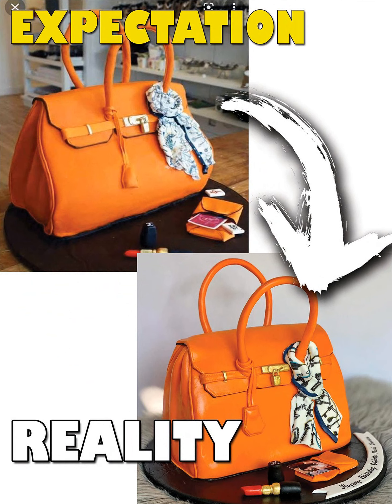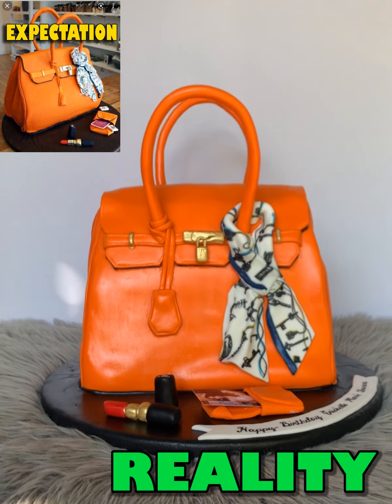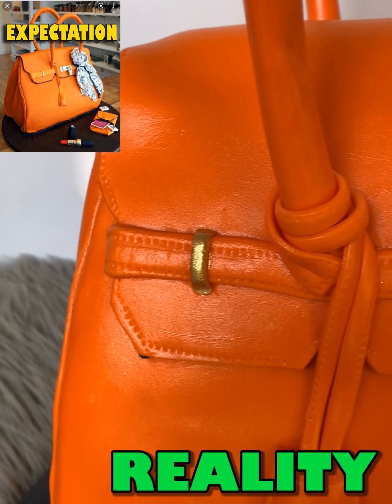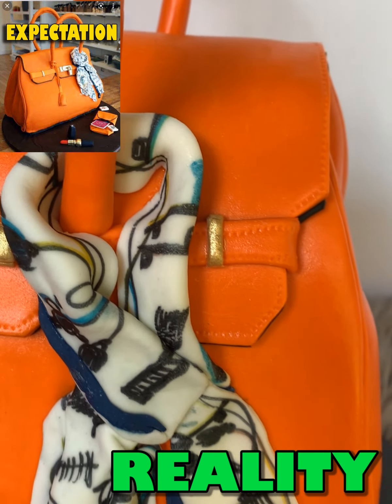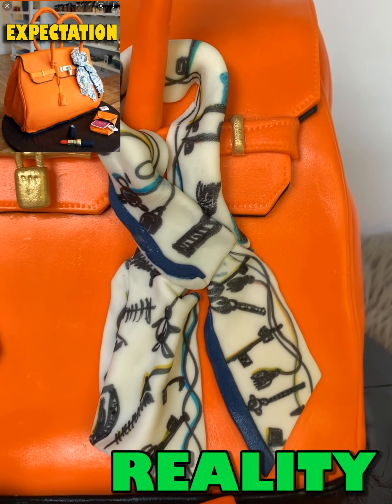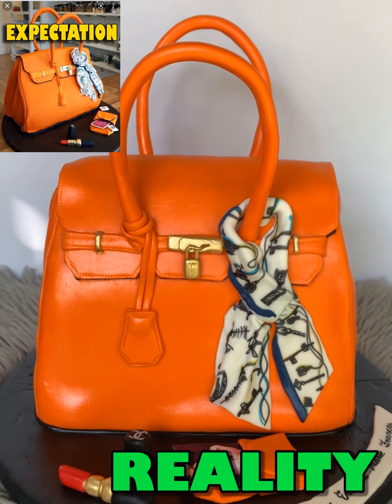At number 1, this super hyper-realistic Hermes bag cake. This cake is so amazing that everyone would think that this is a real bag. Look at its details — so realistic from hardware to handkerchief, blended with its perfect sunset orange color. You can think that it is indeed a real bag.